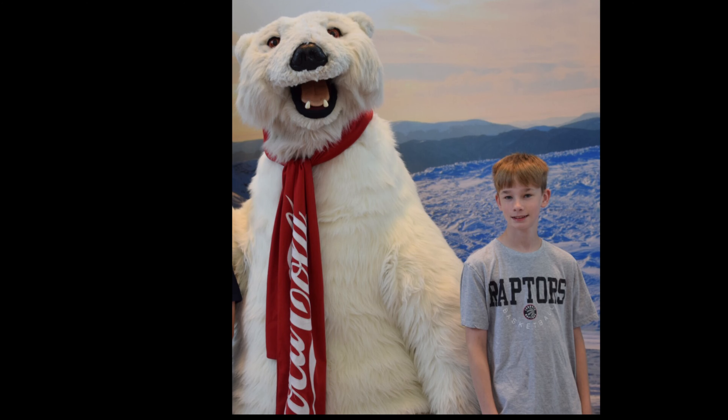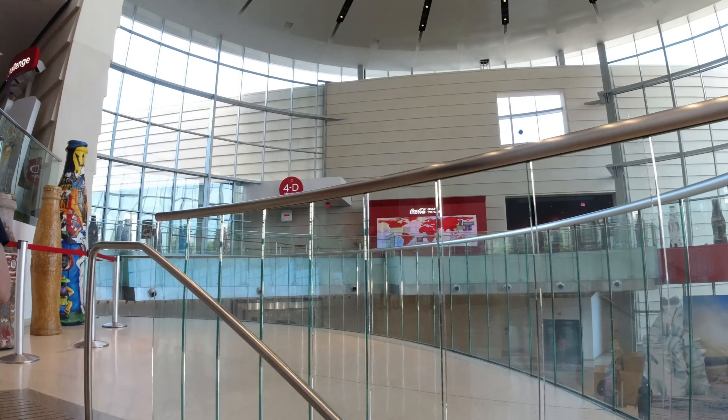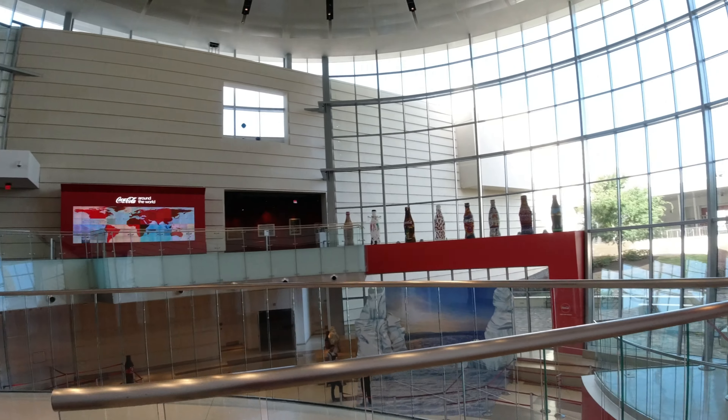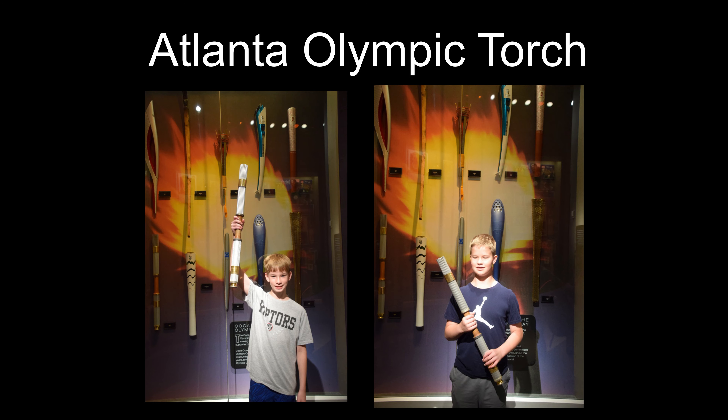We're going to watch a short film and then we're on our own to explore after that. So we finished our video and now we're looking at the World of Coke pop culture room.